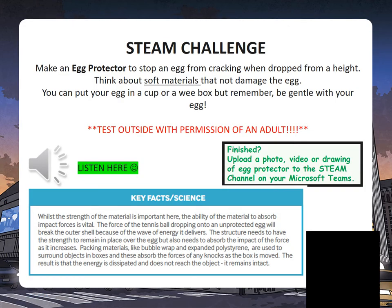Today your STEAM challenge is this: make an egg protector to stop an egg from cracking when dropped from a height. Think about soft materials that will not damage the egg but are strong enough to protect it. You can put your egg in a cup or a small box, but remember, be gentle with it. Test outside with the permission of an adult. Make sure you ask where and when you are allowed to test it.